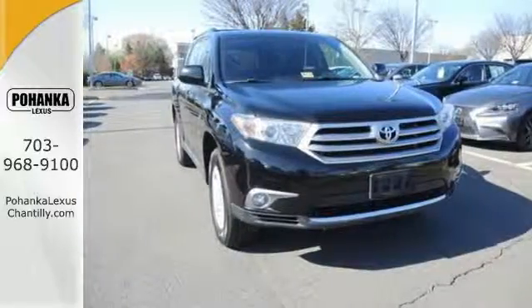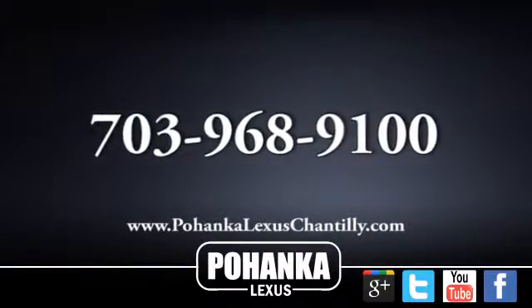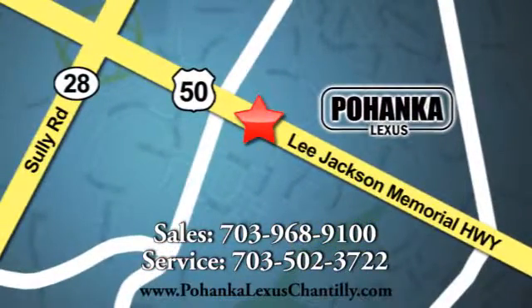Come and see this ample family vehicle today. Call us now for more information on this vehicle or visit today. We're conveniently located at 13909 Lee Jackson Memorial Highway in Chantilly.